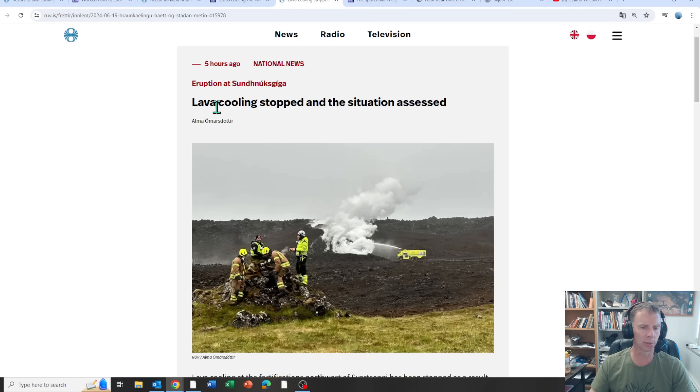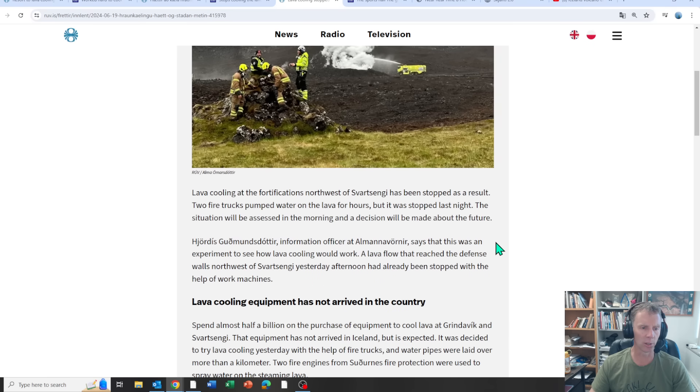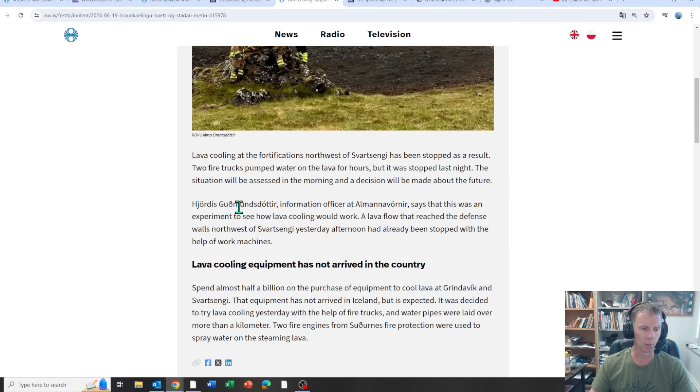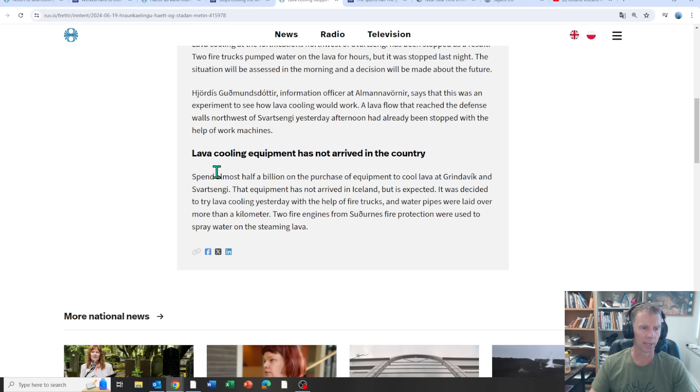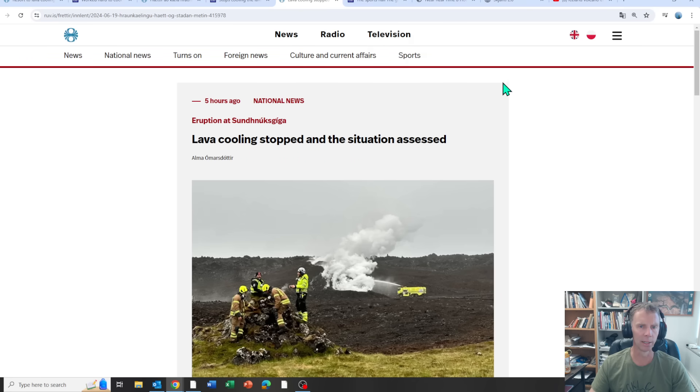The latest update from Amanda Jo this morning: 'Lava cooling stopped — situation assessed.' They've stopped spraying water and are now assessing the situation to decide what to do next. Interestingly, they have purchased expensive lava cooling equipment to help with these efforts but it hasn't yet arrived in the country. If nothing else, the Icelandic community is very innovative and decisive — when they want to get something done, they get it done, and this is no exception.